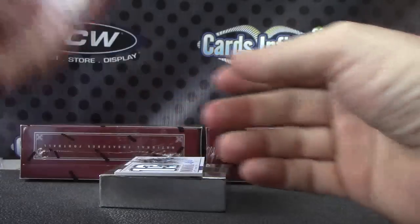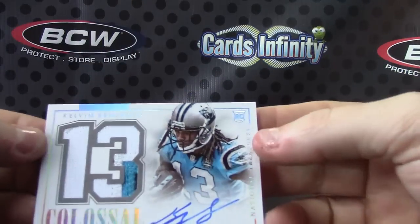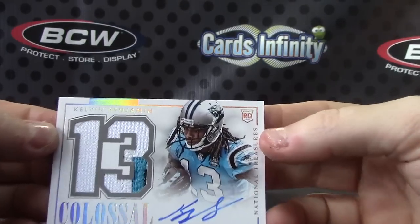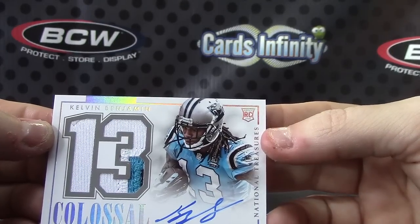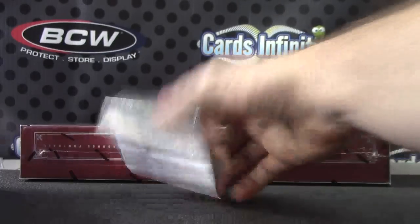Patch autograph for the Panthers, 8 of 25, Kelvin Benjamin, rookie card patch autograph, on card. There you go. Alrighty, that's round two.